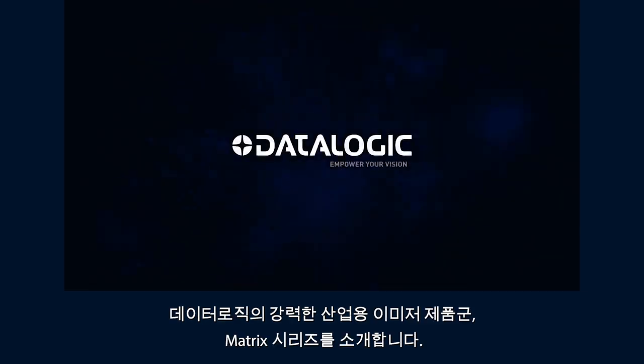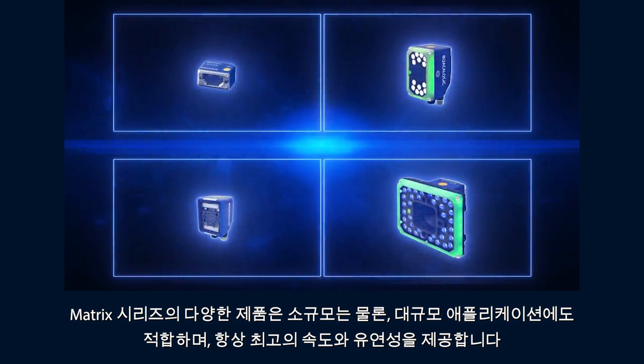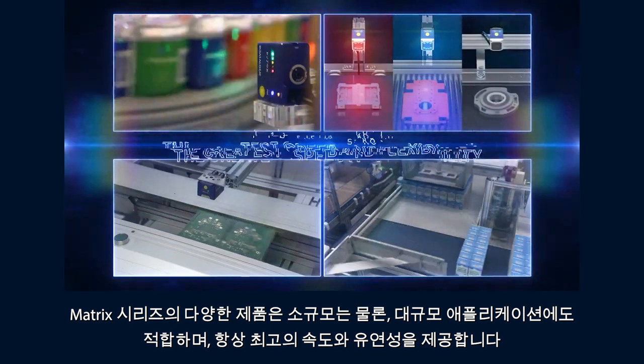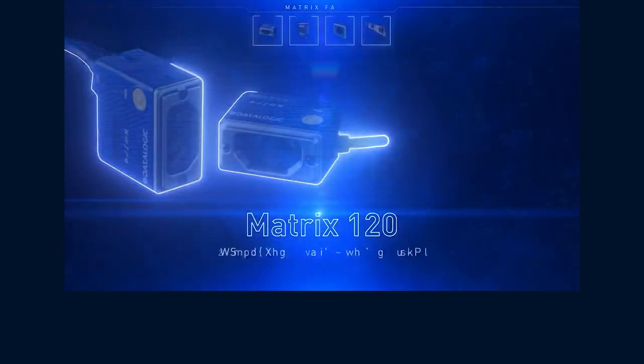Datalogic is proud to present the Matrix family of powerful industrial imagers. This all-encompassing range suits small and large scale applications alike, and always offers the greatest speed and flexibility.